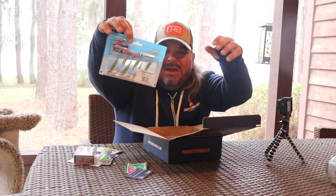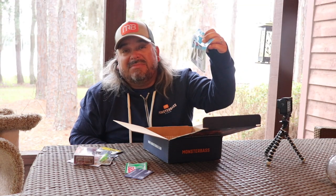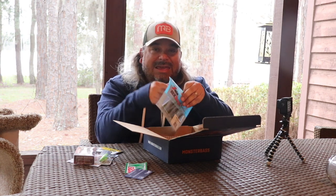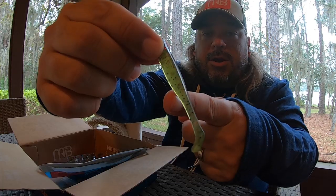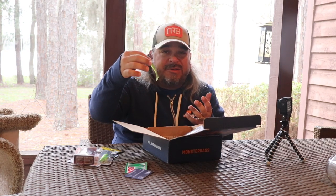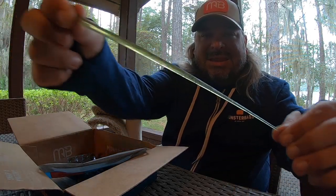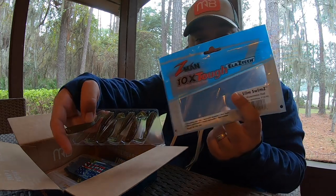We've also got Z-Man swimbaits in this box — the Slim SwimZ. I don't know how to say it, but I know they work. These are a smaller bait, and in the fall they are keyed in on smaller baitfish, so these are killers. Not only are they awesome on their own, they'd be fantastic as trailers too — on a swim jig, on a spinnerbait, on any other fish-imitating moving bait. Look at the stretch on these things — it's just nuts how much one of these stretches and goes right back to shape every time. Very awesome little baits from Z-Man.